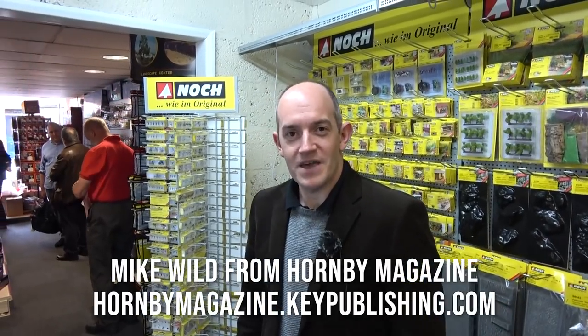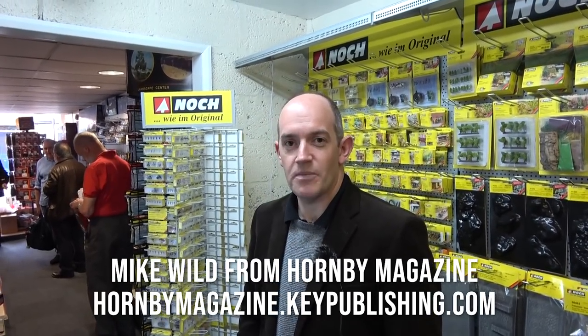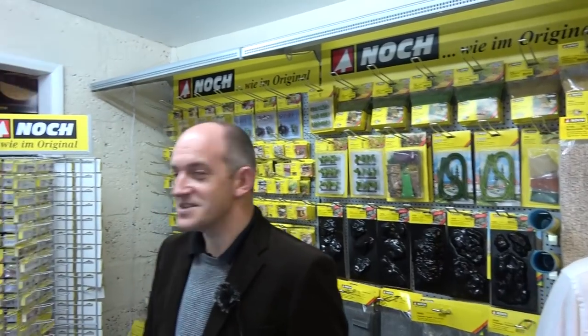Hello, I'm Mike Wilde. I'm the editor of Hornby Magazine. We've come down today to be part of Kernow Model Rail Centre's shop opening in Guildford. It's a brilliant setup Chris has got here. He's established a really good base here - it's a second shop for Kernow as well. Very well stocked, with a choice of OO, O gauge, and N gauge, plus plenty of scenic materials. Everything you need to start your own model railway or continue on one you're already working on.